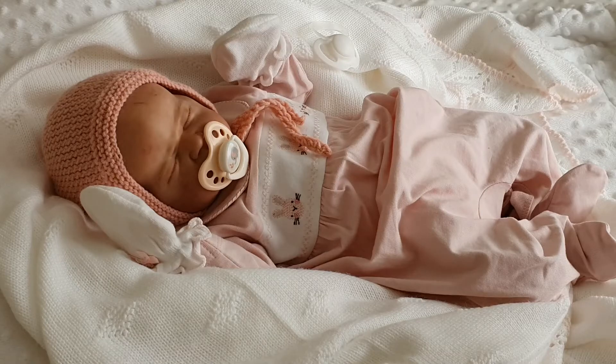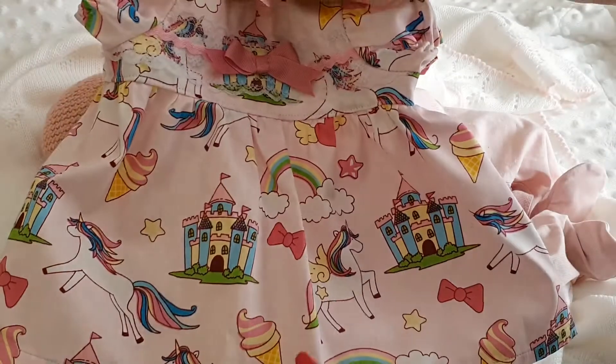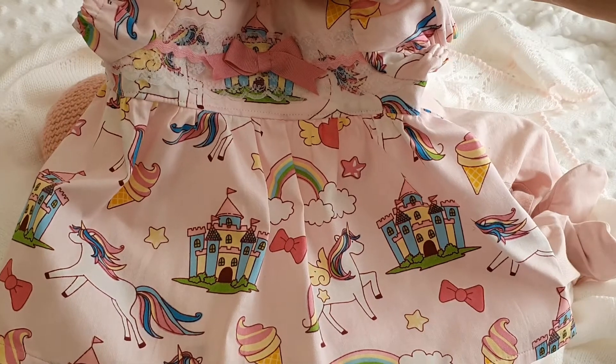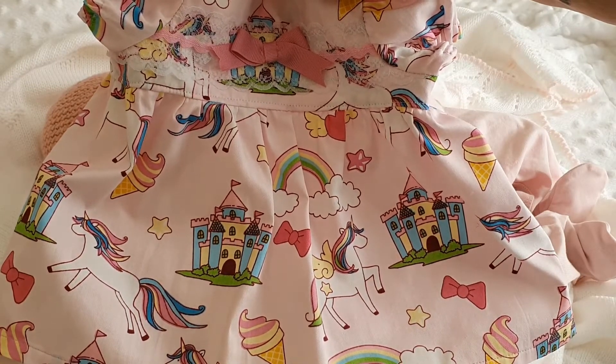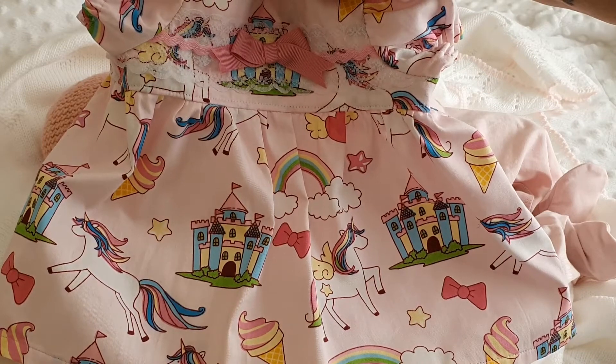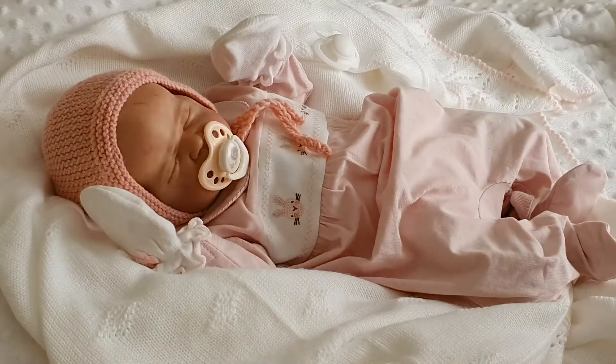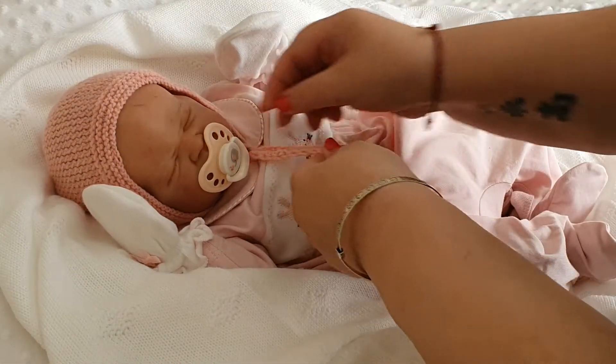This little dress that I made for her has got cute fairy castles, rainbows, ice cream cones, unicorns, stars, bows — all sorts of good things little girls like. So we'll start by changing. I do like this outfit.